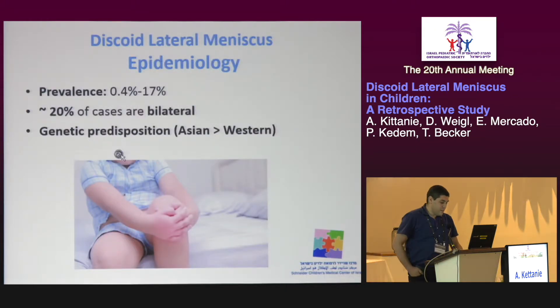The prevalence of discoid lateral meniscus ranges between 0.4% and 17%. In about 20% of the cases, it's bilateral. There is a genetic predisposition of this condition, and thus it's more frequent in Asia than in Western countries.